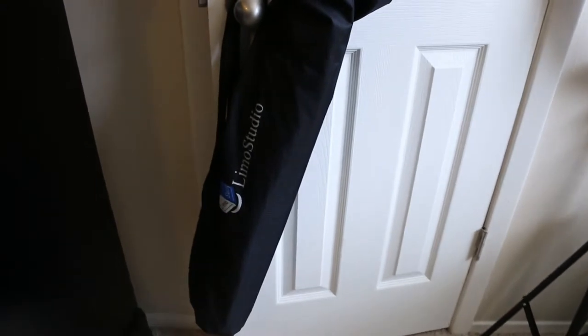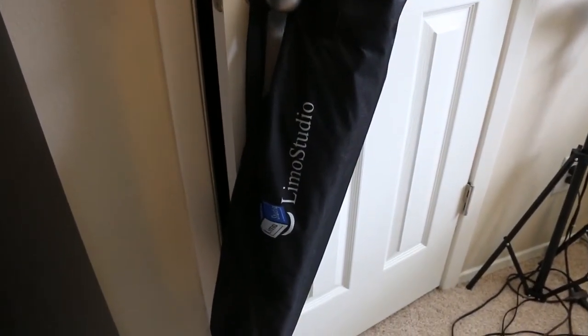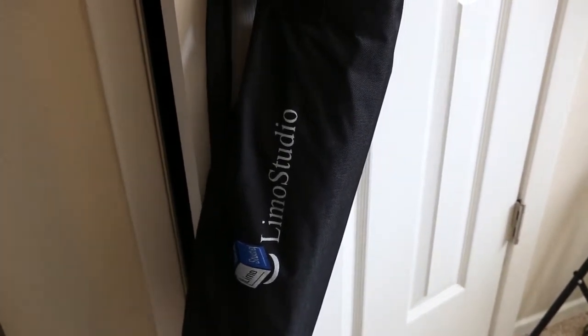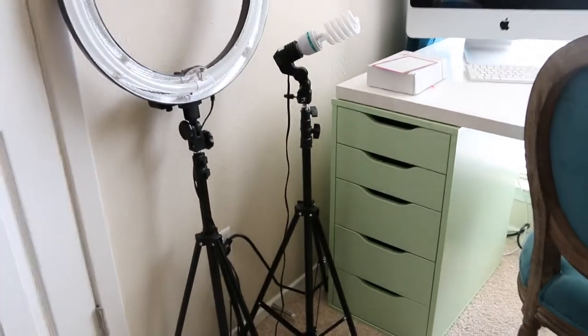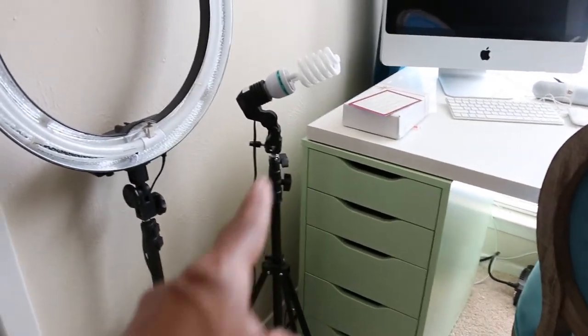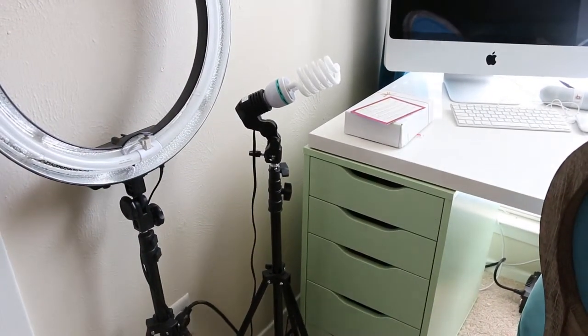That's a shot of the lighting setup. I got two umbrellas, three tripods, and three lights — two of the lights have bulbs included. Here is one of the tripods I got with the lighting and the umbrella.